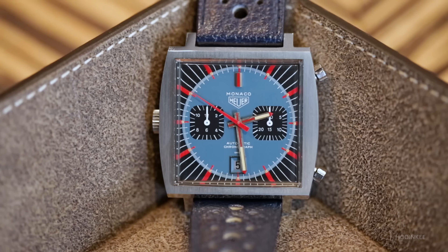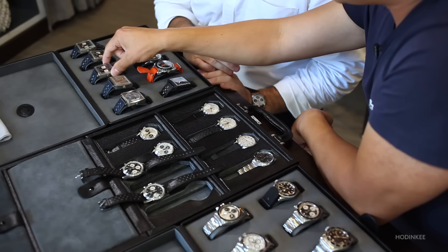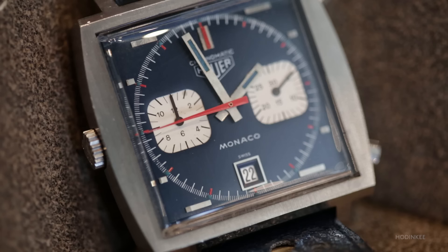And so then from Carreras, we move into Monacos, of which you have a few. These two units here are some of the prototypes that they had. This one is what they call the Chronomatic — this is the first of the official one that they actually released. Now, it's hard to find one in this condition, because it's very metallic, very sheen. Every time I see it, it's just like, oh, you're so pretty.